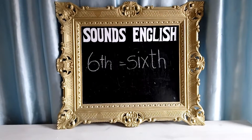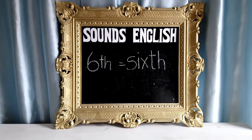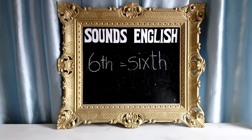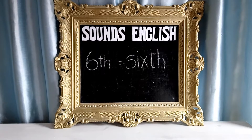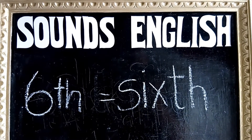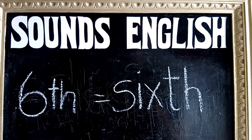Hello and welcome to Sounds English with me, Betty. Today I'm going to concentrate on the tricky pronunciation in the word sixth. Today's word is sixth.